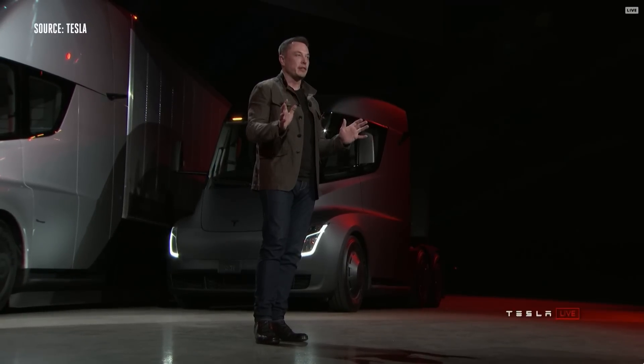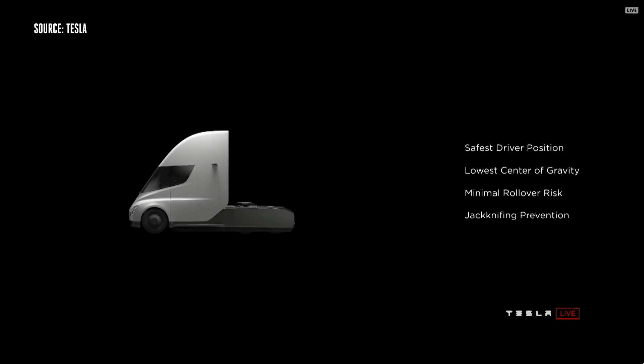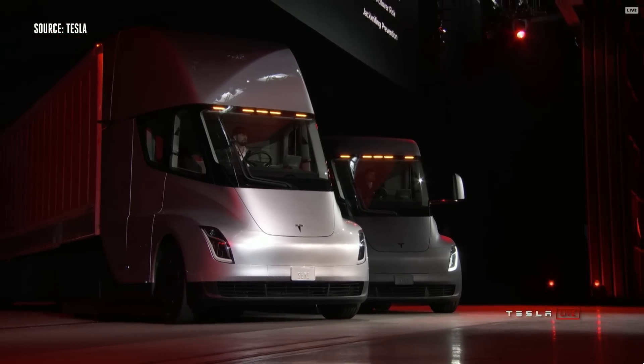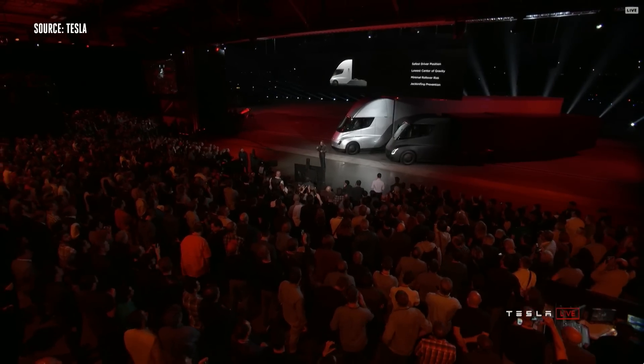This is a massive increase in safety. With that central position, you're in a very safe position. Even if you were to collide with another semi, you have a low center of gravity that gives you really good handling. The probability of a rollover is massively reduced because the battery pack is in the floor pan. And perhaps most importantly, jackknifing — usually the worst nightmare of a trucker — the truck will automatically stop jackknifing because it's got independent motors on each wheel and it'll dynamically adjust the torque on each wheel so that jackknifing is impossible.